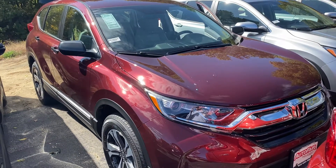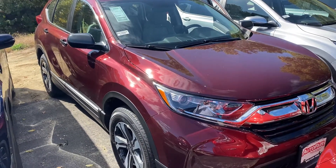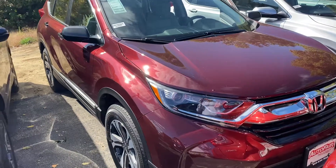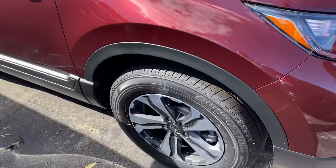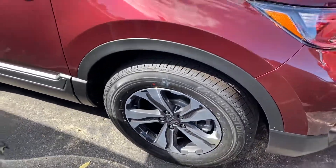Good afternoon. Here's a preview of your new CRV LX. Wanted to bring you around the vehicle here. There's a nice maroon color. Wanted to show you the wheels there — machine cut alloy wheels.